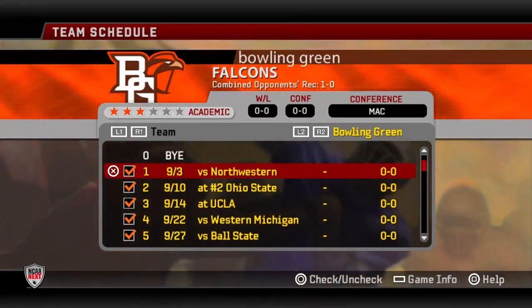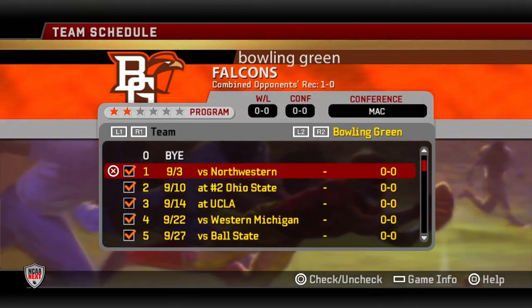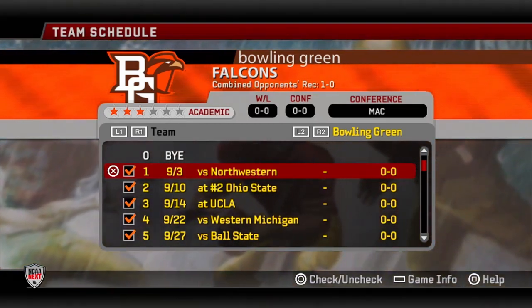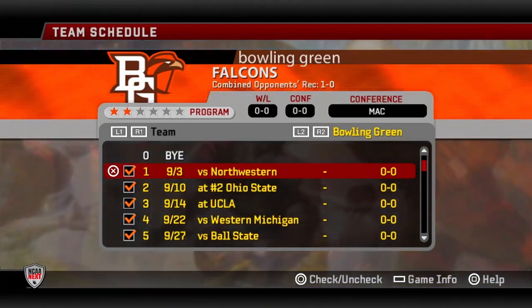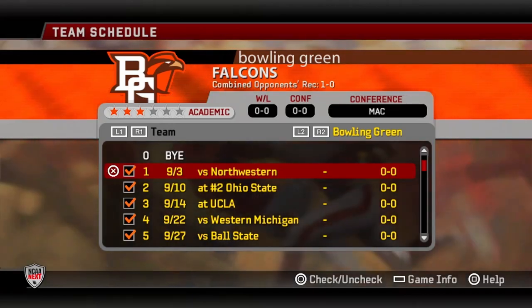What's going on everybody? Back for another episode of our Bowling Green Dynasty on NCAA 06. Next, taking on Northwestern, opening the season at home, taking on a Big Ten opponent. Let's get right into it.